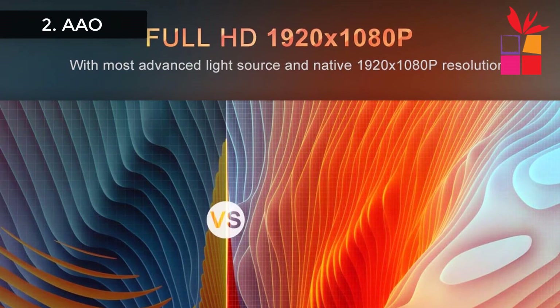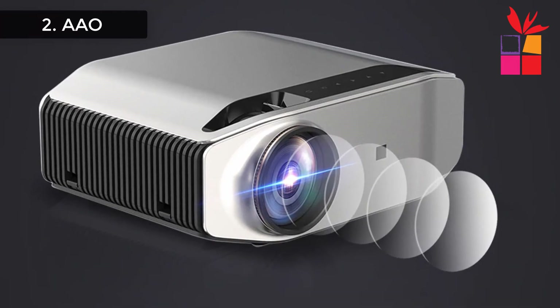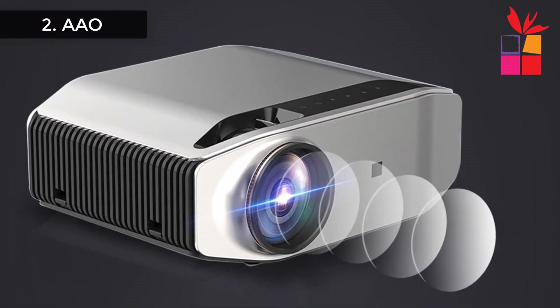200-inch bigger screen — the innovative larger screen size allows you to enjoy an immersive, true-to-life projection. Enjoy films, series, live matches, and movies with your family and friends.